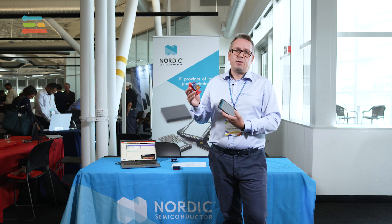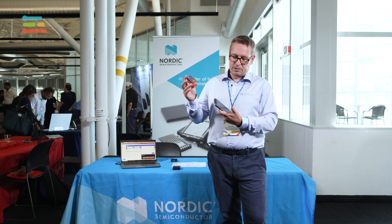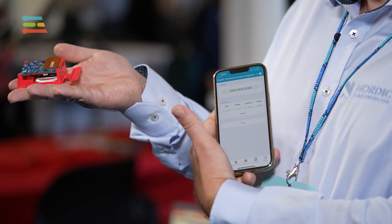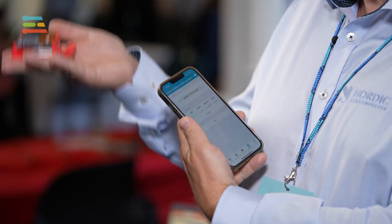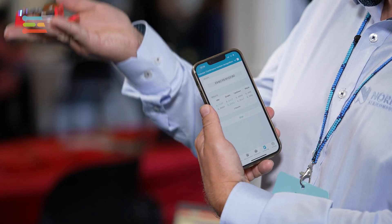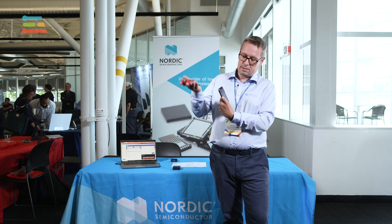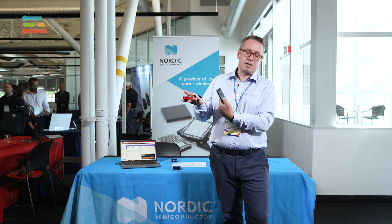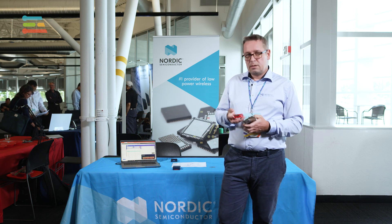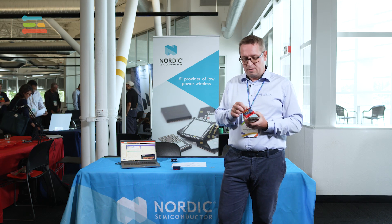What we can also do is run inference on the device itself. So if I start it, I will hold it very still and it will say it's idle. I can move it up and down — it says up and down — and then stop. So that's the demo running over Bluetooth.